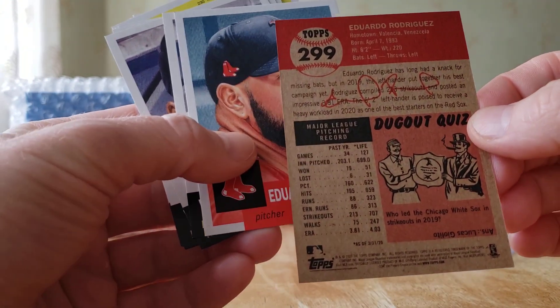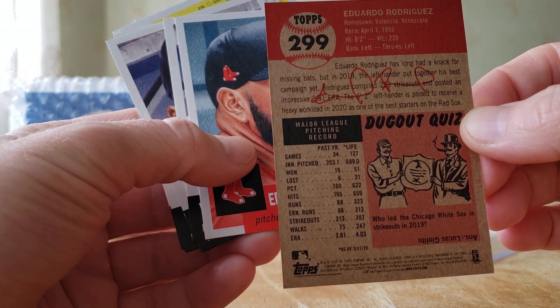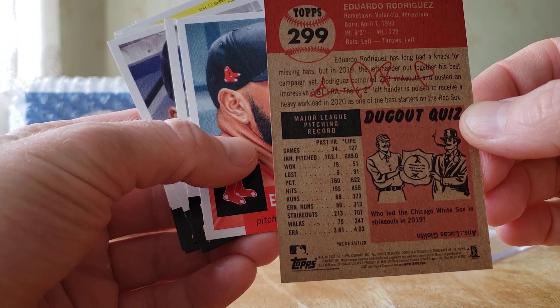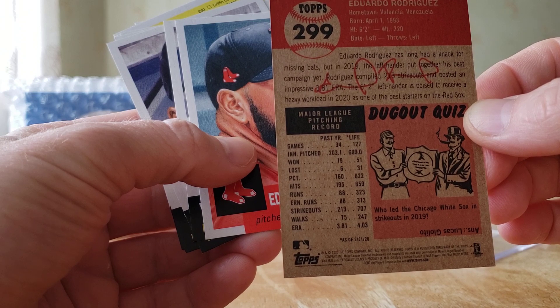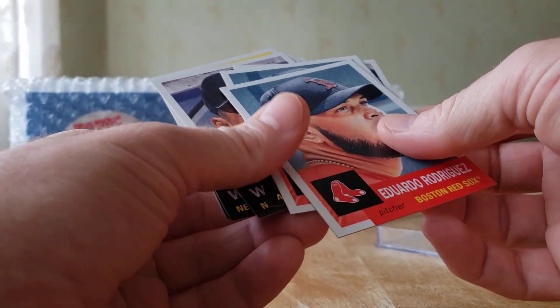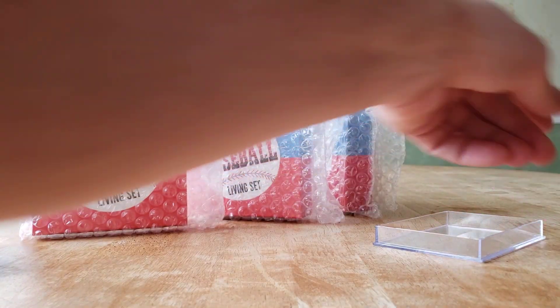127 games in his life, 51 wins, 31 losses — pretty good. ERA 4.03. Let's check out the Hall of Famer stats real quick — Willie Mays — and that'll be the end of the video.